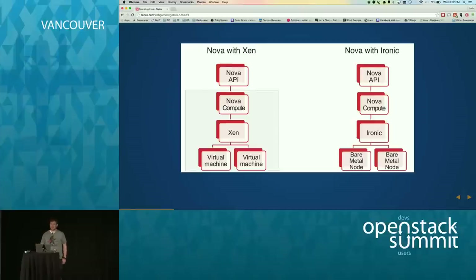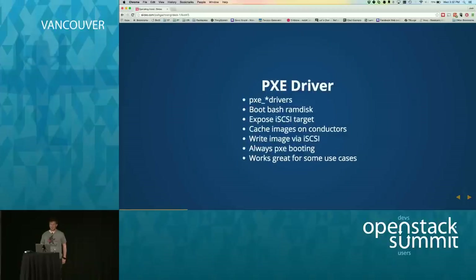There are a couple of ways that Ironic talks to hardware — it's a driver-based system. When we first wanted to build a bare metal cloud, we looked at Ironic. The only available driver was the set of PXE drivers. The deploy model boots a bash RAM disk, exposes an iSCSI target from that RAM disk back to Ironic. Ironic downloads the requested image, caches it on the conductor, writes it over iSCSI onto the bare metal node, then reboots the machine. It PXE boots but chooses the local disk after that — and then you have a bare metal node.